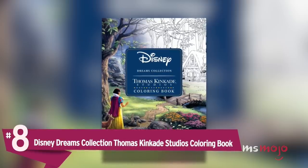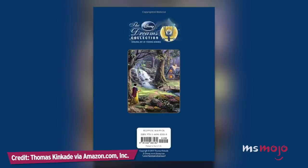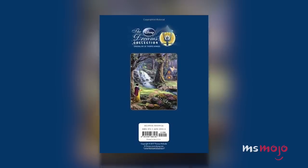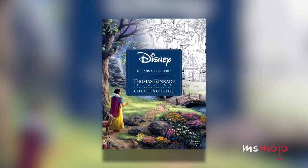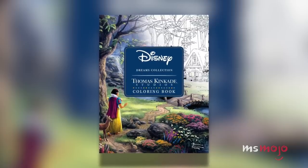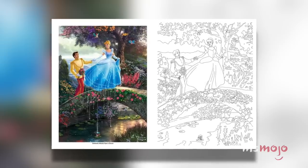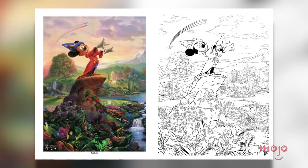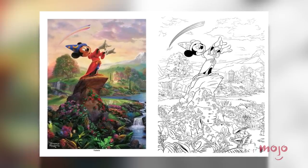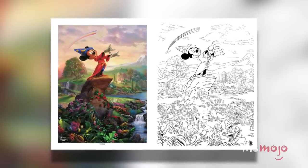Number 8: Disney Dreams Collection Thomas Kinkade Studios Coloring Book. Thomas Kinkade is one of America's most recognizable artists, and he has done plenty of work with Disney over the years. This coloring book for adults and kids lets you add your own creative spin to his much-loved images, which depict scenes from the most popular Disney animated films. You can aim to recreate his emblematic style, or create something that's entirely your own. The book features 63 images, laid out across from the corresponding coloring pages, so you can get inspiration from the master himself.